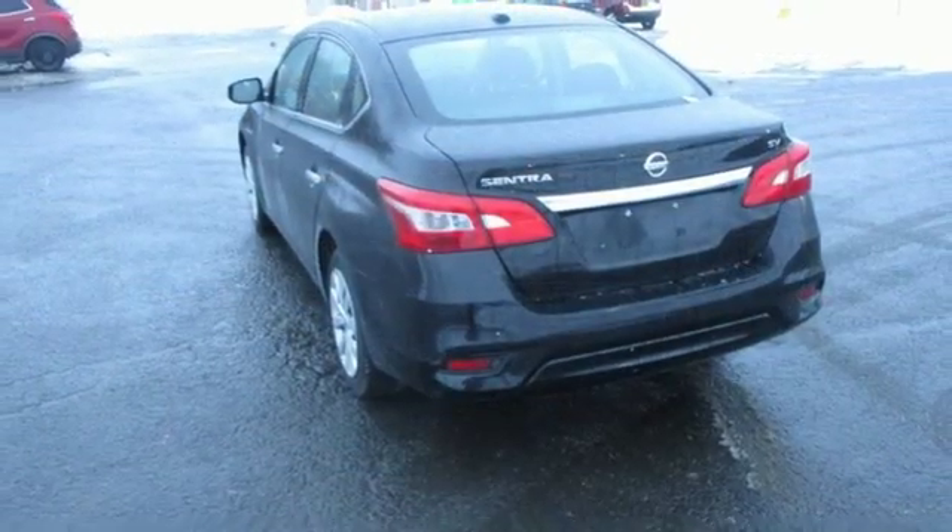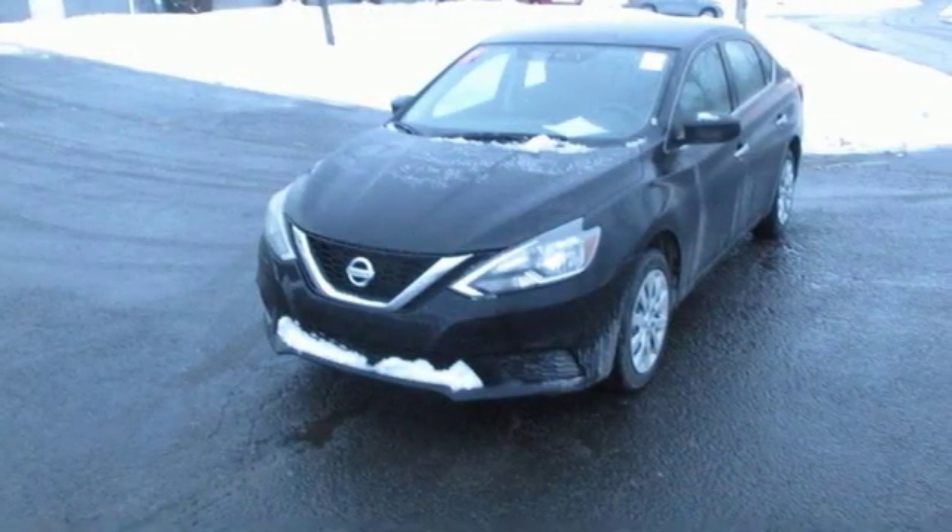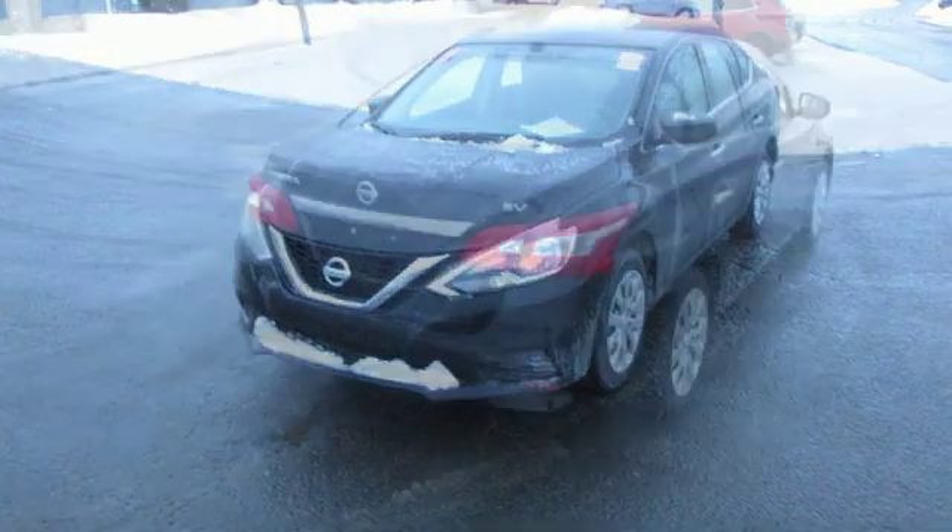Car and Driver notes those are real LEDs you're seeing dressing up the headlights and taillights — they're standard equipment. Nissan excites the senses so you can enjoy the journey.